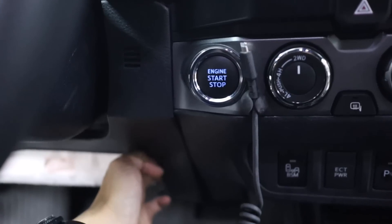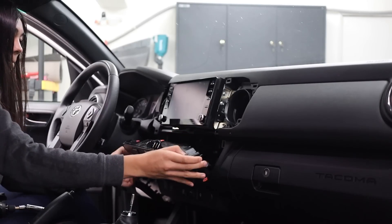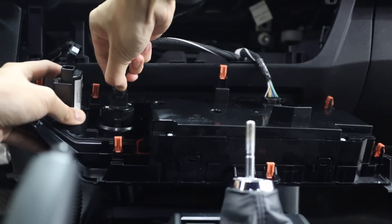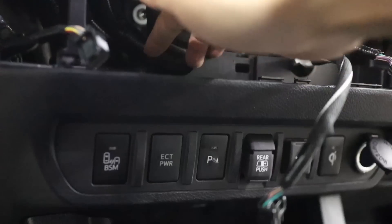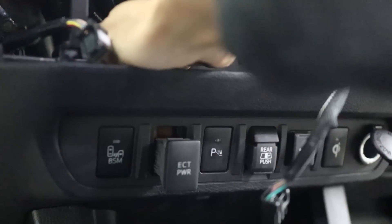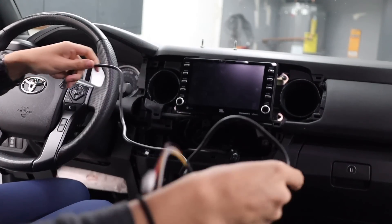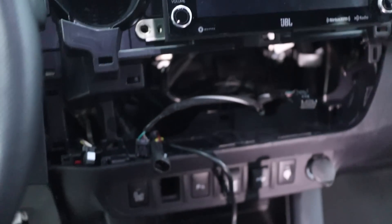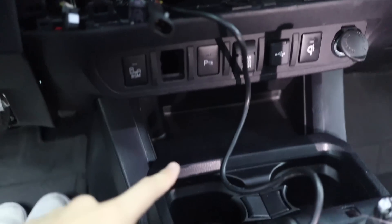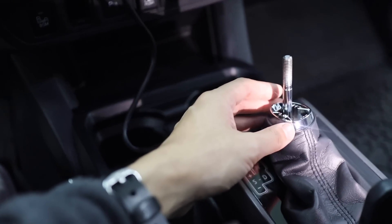Now we're not quite done with removing plastic trim pieces, so pop off the steering wheel trim just on the right side, and this is so you can pry at this climate control trim piece. Once that's removed, unplug the three wiring harnesses from it for easier access to the ECT button, which you're going to push out from the inside to the outside. Then unplug the button from the harness. Now take your long wiring harness from the Miso kit and plug the gray connector into the factory ECT harness.